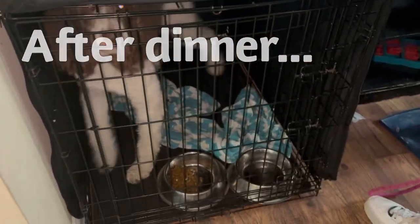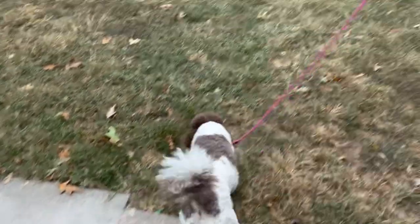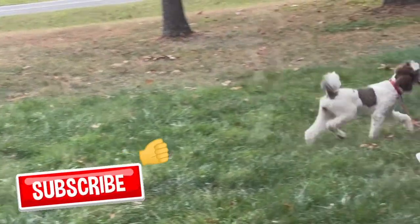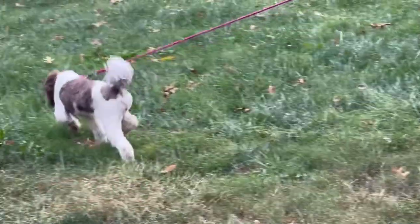After Maggie's dinner, we let her out to go potty. If you're enjoying this video, please be sure to like and subscribe, and when you subscribe, be sure to hit that notification bell so that you'll be notified every time we post.